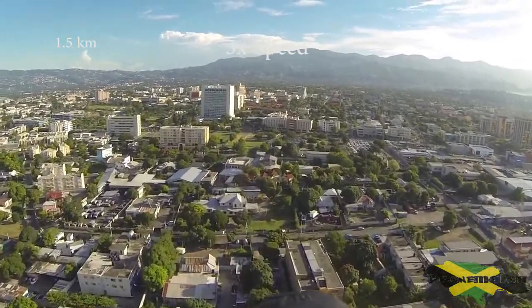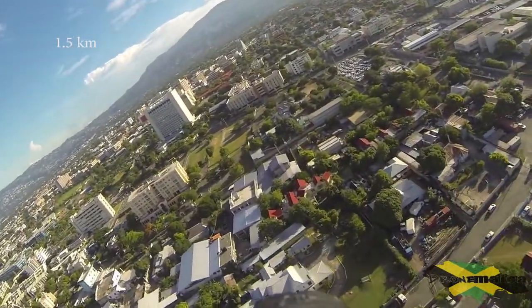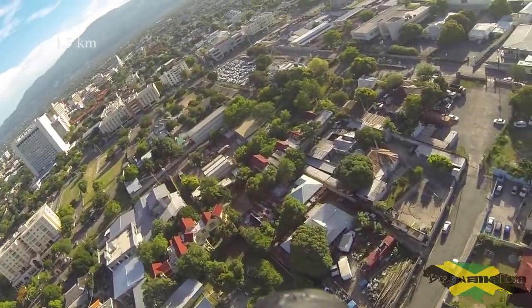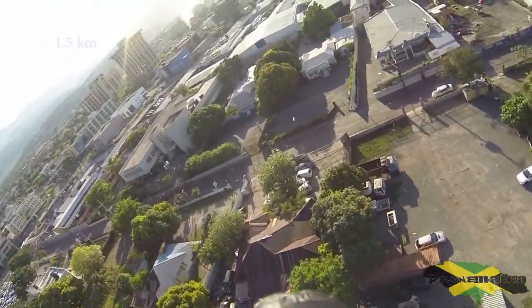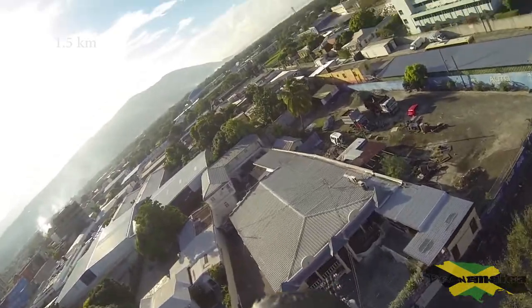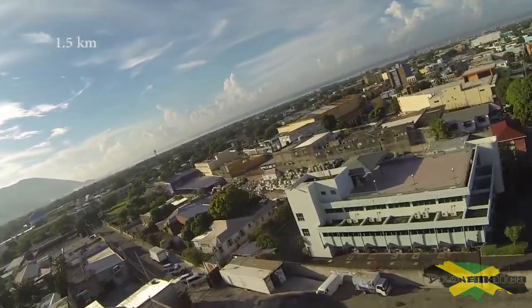We're basically at 1.5 kilometers now. We never really made it to our target, so I'm going to bring it back, reprogram the coordinates, and try again.